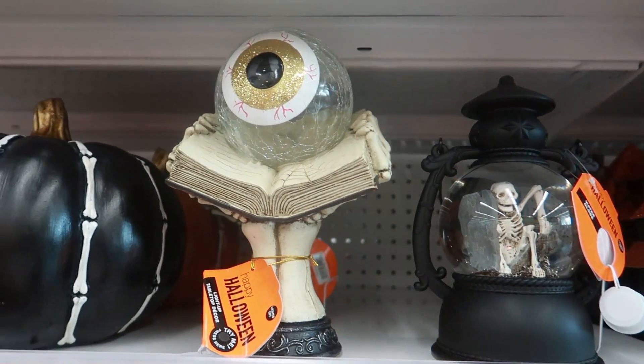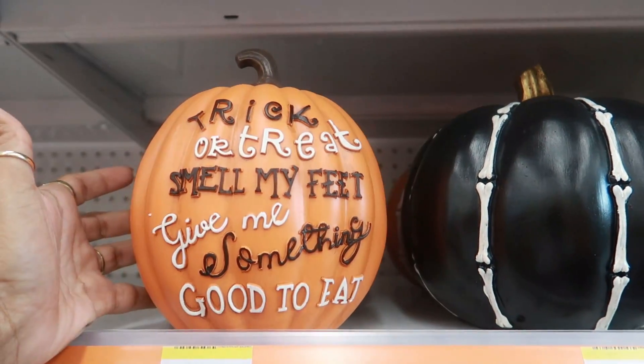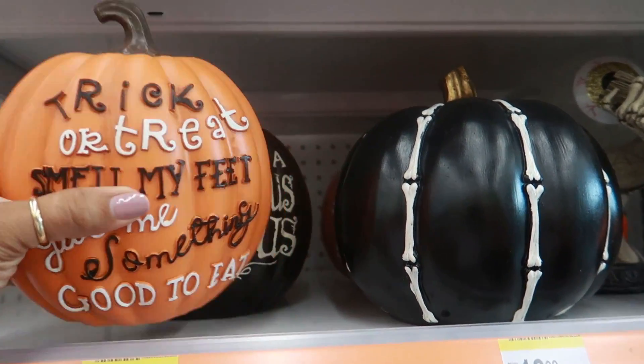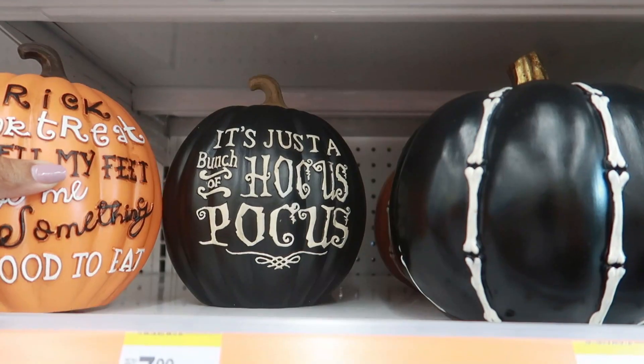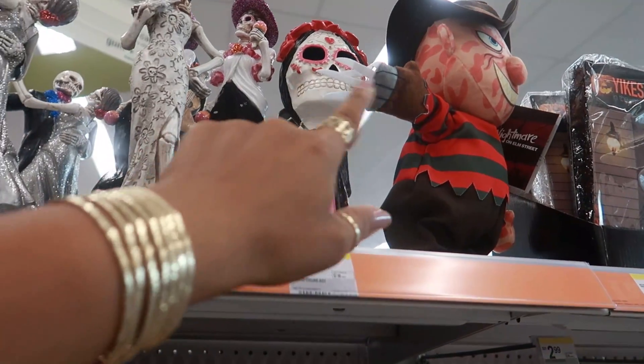This is kind of creepy — $12.99. You have the pumpkins for $13, and this one says 'trick or treat smell my feet.' I like this one — it's just a bunch of Hocus Pocus. I would definitely get this one.